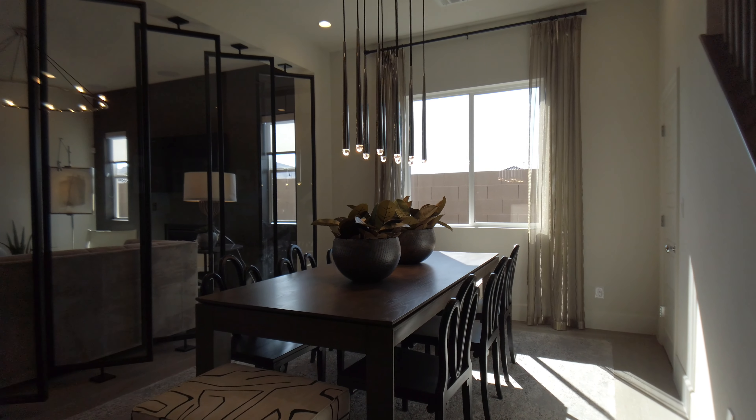Moving into the family room, this is all open and they have this nice glass paneling to serve somewhat as a barrier. The family room and kitchen area is really very spacious. The family room has a fireplace and a three panel sliding glass door that opens to the outside.